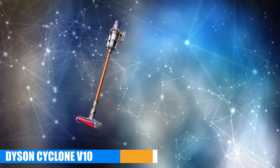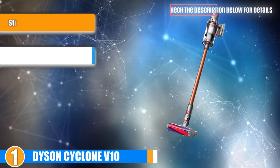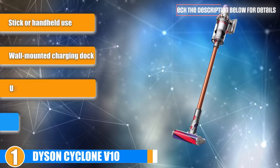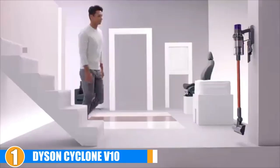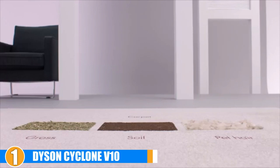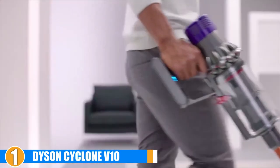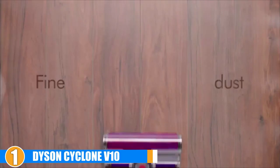The number one position is dominated by the Dyson Cyclone V10. This update to Dyson's popular V8 Absolute cordless vacuum features a longer runtime and even more suction power. The vacuum is designed to function either as a stick vacuum or as a handheld dust buster. When in stick mode, you can attach a motorized brush roll for deeply cleaning carpets and bump the motor up to a turbo-charged suction setting for up to 20 minutes of deep cleaning.